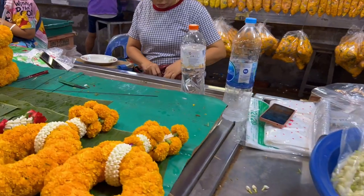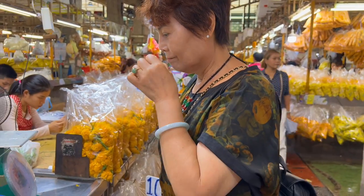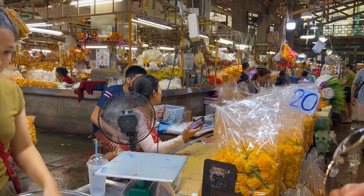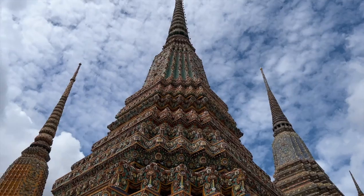It smells good. Hands down the best in Bangkok, and it's a fraction of the price of grand panels, but it's worth it.